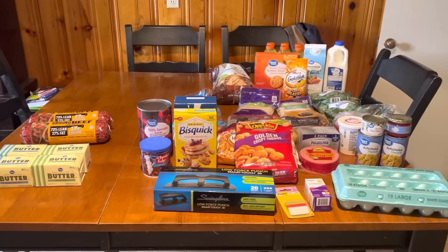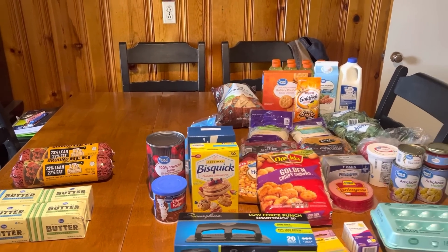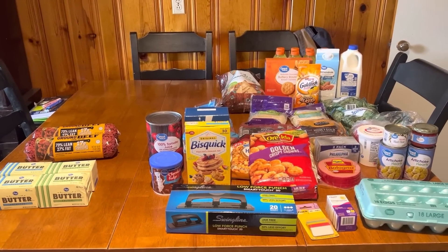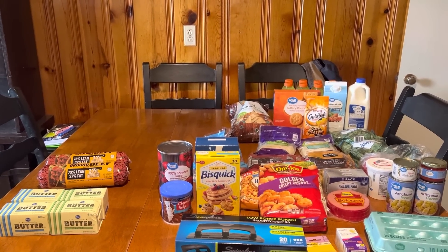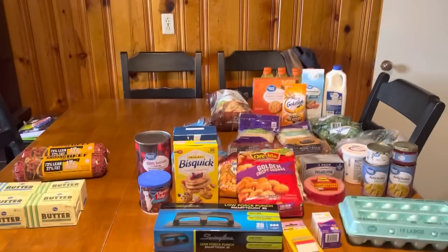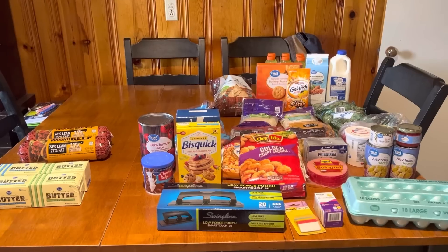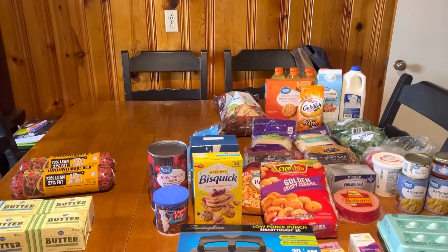Here is everything out on the table. The only thing we didn't get was water. The water at Kroger is $1.99 a pack and we're hoping to go to Bowling Green to pick it up and stock up, because around here it's anywhere from three to five dollars for a 24-pack. If I can get it for $1.99 for a 24-pack I'll definitely go get it.